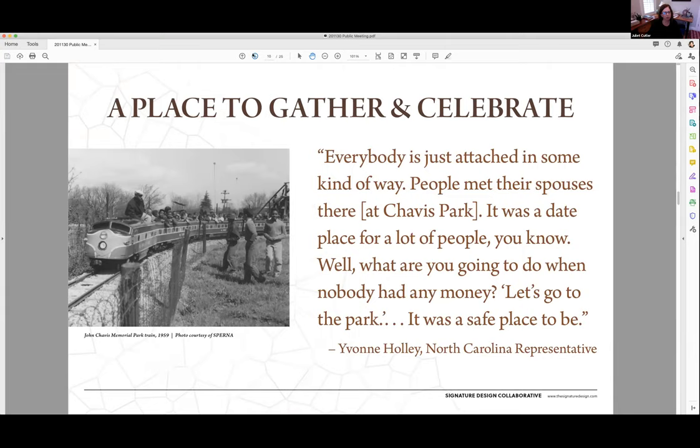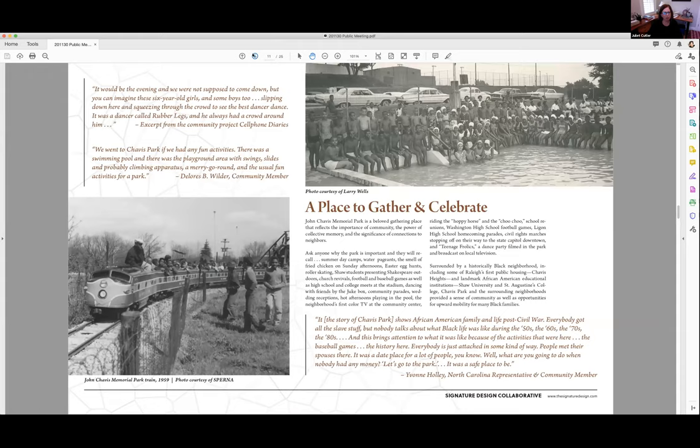The next theme deals with a place to gather and celebrate. This is a light, fun theme that talks about the ways people saw the park as the backyard for the neighborhood and the living room in many ways — gathering here to celebrate key events in life as well as just coming together on a Sunday afternoon to have a picnic. Many stories have been pulled from oral histories related to this particular theme.